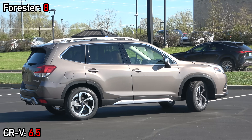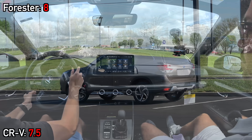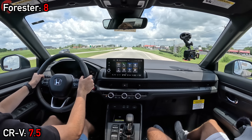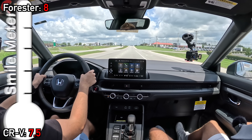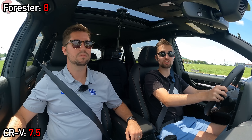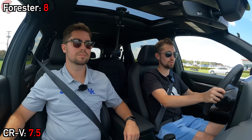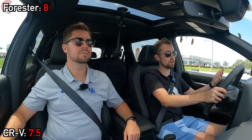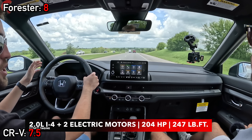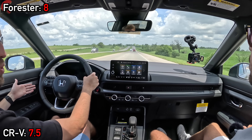As you might expect from that power discrepancy, the CRV is notably faster to 60 miles per hour. The all-new two-motor hybrid system — with two electric motors and a 2.0-liter four-cylinder for 204 horsepower and 247 pound-feet of torque — provides good numbers for this class. Acceleration feels perfectly adequate, though not super powerful.